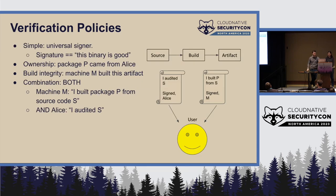The simplest — and what I told you not to do — is the idea of a universal signer: one person you trust, and if they sign a binary, you trust it. But there are more sophisticated ideas. One is ownership: package P came from Alice, who I happen to know is the maintainer of React. We can also do assertions about build integrity: machine M built a particular artifact. What's most powerful is combining both — your trusted build machine signs 'I built package P from source S,' and Alice says 'I audited source S.'